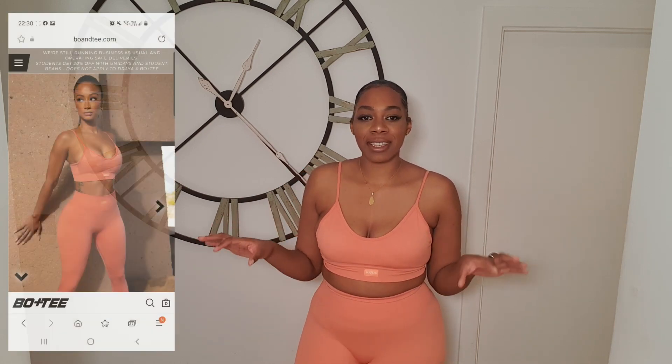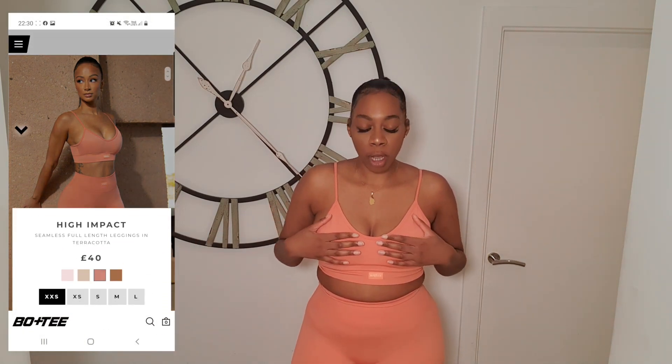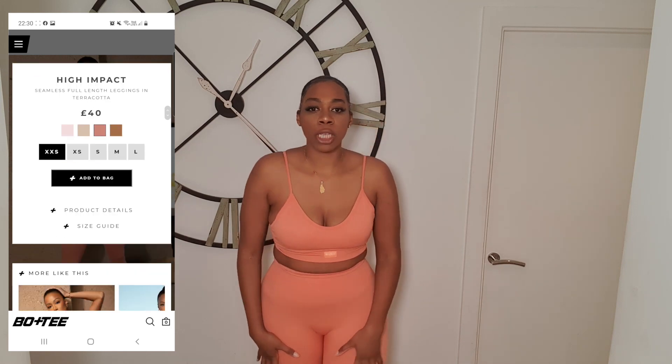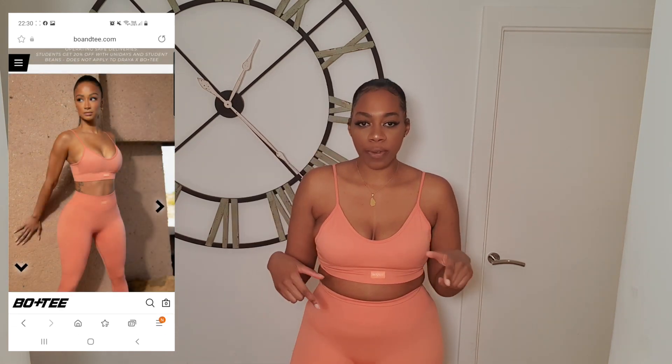The first set I have is the set that I have on and it's in this peachy colour. I have the brow top and then I have the matching leggings. I'll show you on the model here. I'll start with the top.